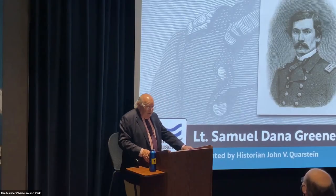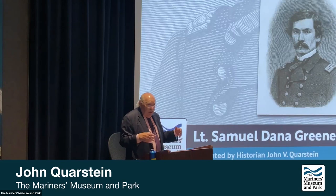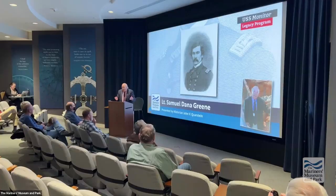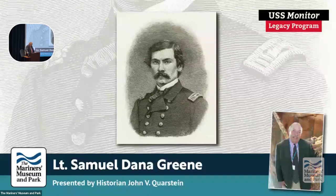One of the true heroes of the USS Monitor was indeed Samuel Dana Green. At certain times, he takes a critical leadership role and actually helps the Monitor survive at different times. He is going to be the man that really helps save the Monitor as it's coming south. He actually did very similar when the Monitor did sink and during the battle, he was extremely heroic in his efforts to fight the Confederate ironclad, the CSS Virginia, also known as the Merrimack.